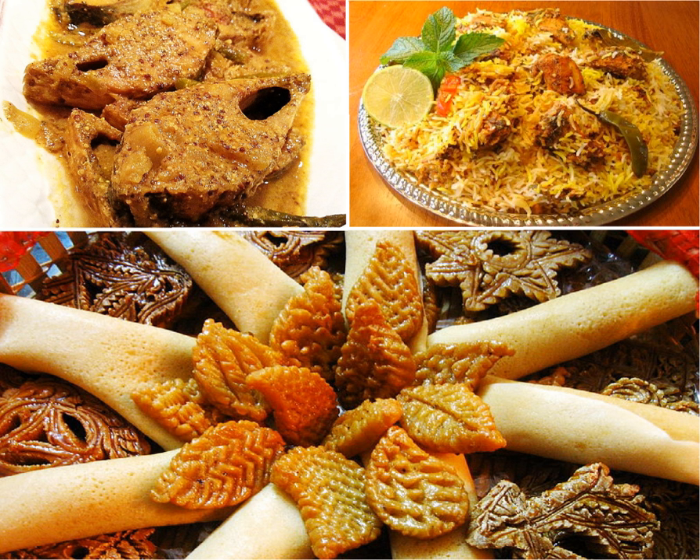Bangladeshi cuisine is the national cuisine of Bangladesh. It has been shaped by the diverse history and river line geography of Bangladesh. The country has a tropical monsoon climate.